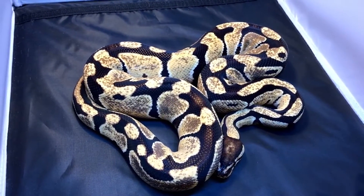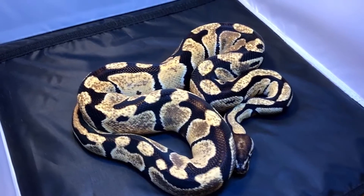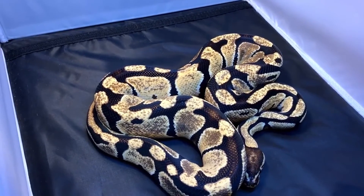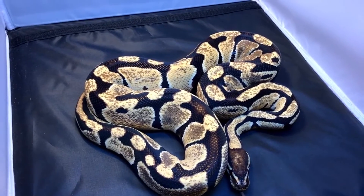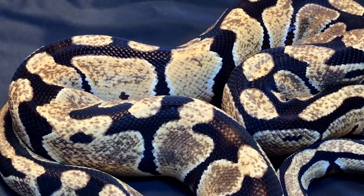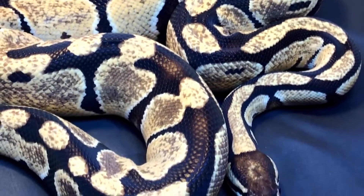This right here is the original gold dust male. He's produced quite a few offspring for me. It seems to be a recessive gene — some weirdo animals have come out of the clutches and I'm looking forward to seeing what he can do in the future. It's a really really neat thing that occurred in nature somehow, some way.